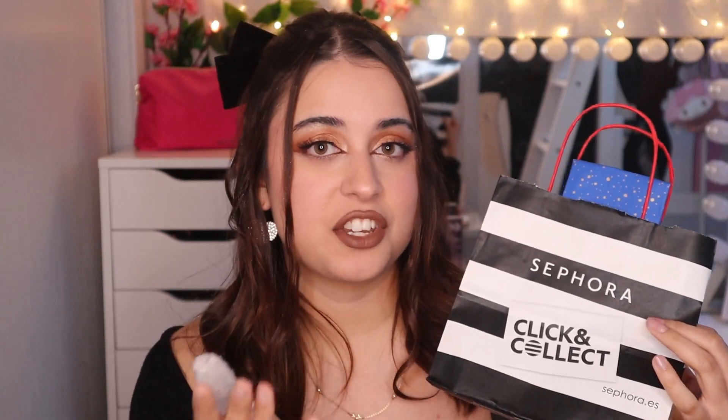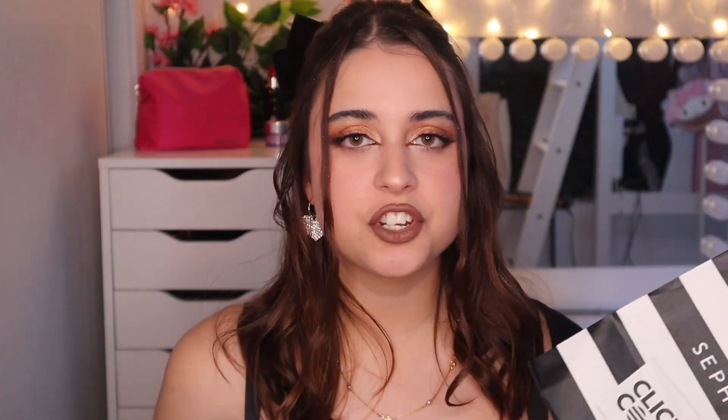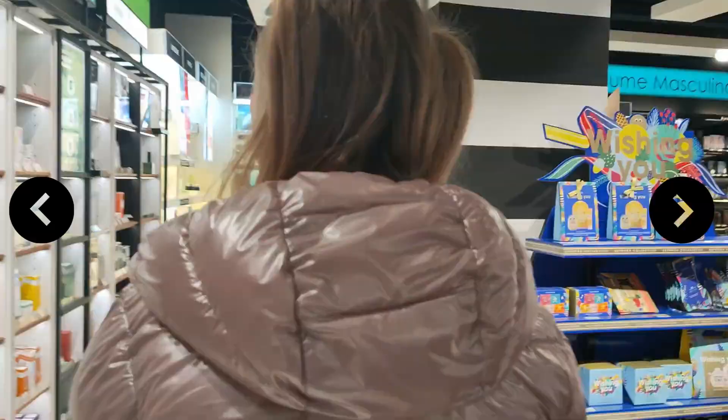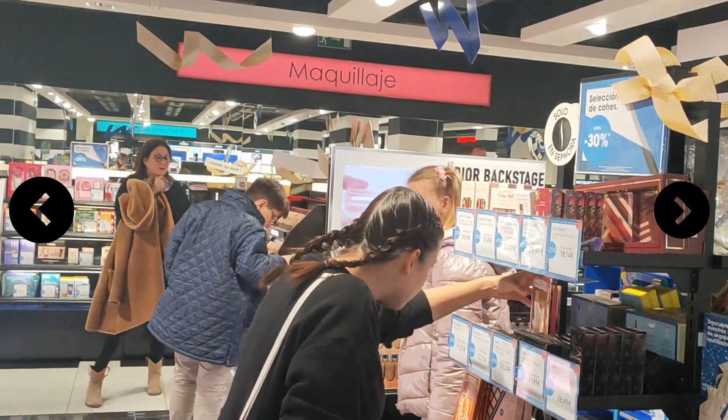The pack comes with a Natasha Denona brush for free. It cost me 22.49 euros on sale — the original price is 29.99 euros — at Sephora Spain. But if you can get it on sale, go ahead and get it. I went to Sephora Murcia with my bestie and her little sister.